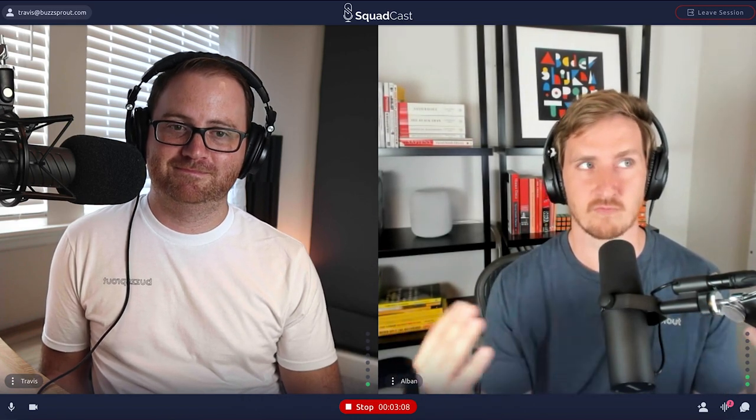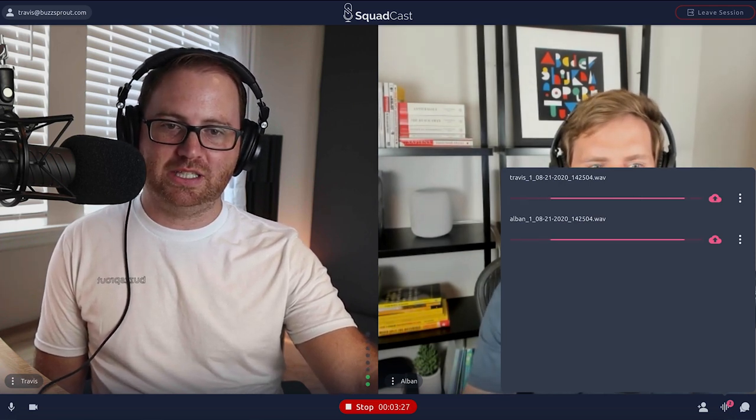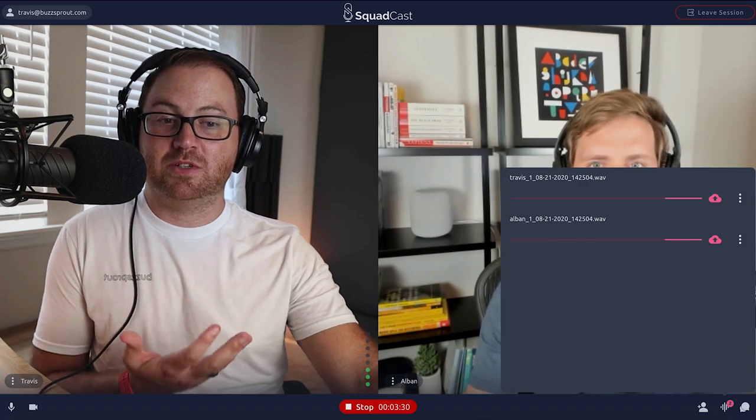Squadcast is really focusing on one thing, and that's giving you the highest quality audio possible. The way they're doing this is everybody's audio is recorded locally to their computer as just their own voice, recording it as lossless files — the biggest files and also the highest quality. You can see the bar moving in the bottom right corner, showing Albin's and my audio being consistently uploaded to Squadcast. At the end it finishes rendering those audio files, and then you download them and use them in Hindenburg, GarageBand, Audacity, or whatever software you're using. The audio quality is top-notch.